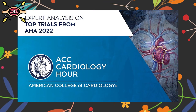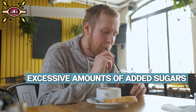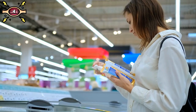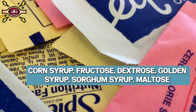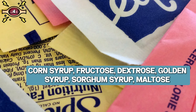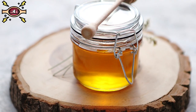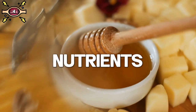A study published in the Journal of the American College of Cardiology found that consuming excessive amounts of added sugars can increase the risk of dying from cardiovascular disease. It's also important to read labels carefully and look out for sneaky names like corn syrup, fructose, dextrose, golden syrup, sorghum syrup, maltose, and sucrose in sweets and processed foods. Instead, try natural sweeteners like honey and dates, which contain beneficial antioxidants and nutrients.